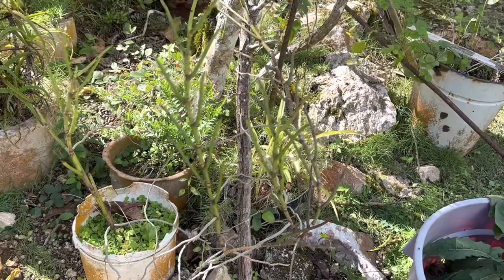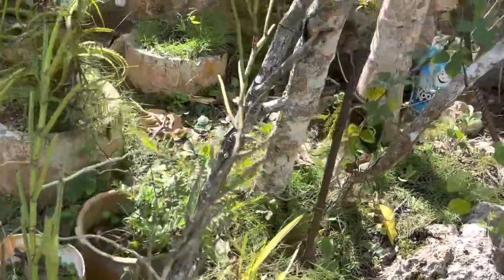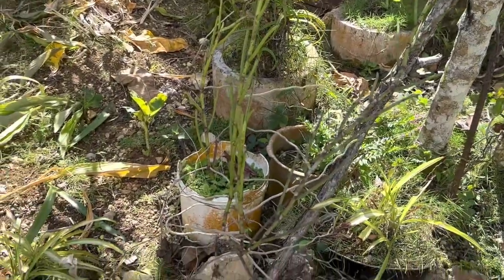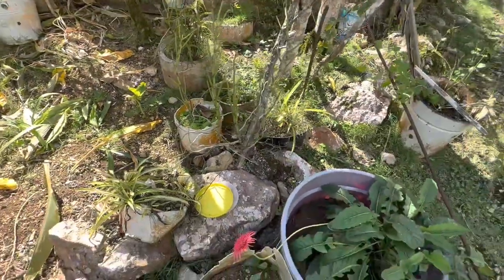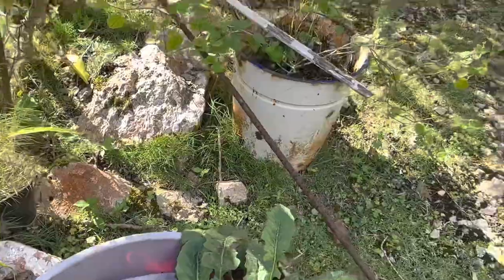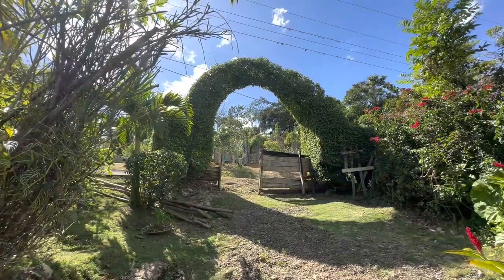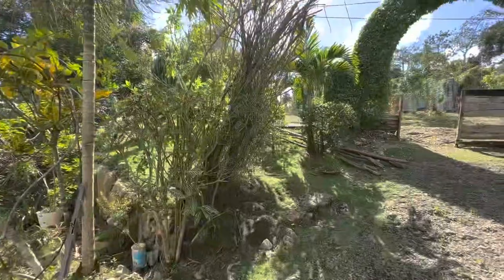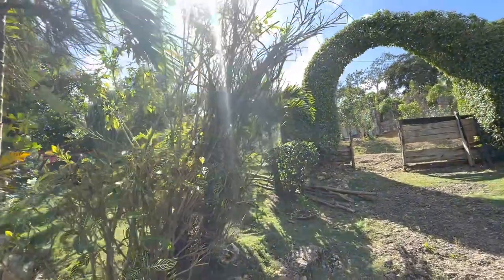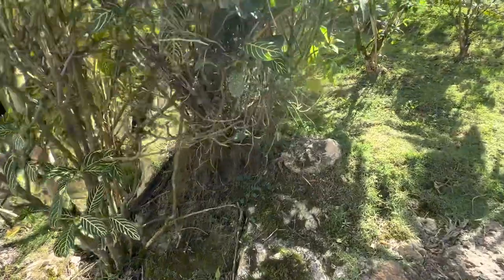That's the orchid that we saw growing into the citrus tree — that's a ground orchid. Look how beautiful that arch is. I'm not sure how long she has been gardening here, but you can see how established these plants are. I'm pretty sure this garden is much older than I am.